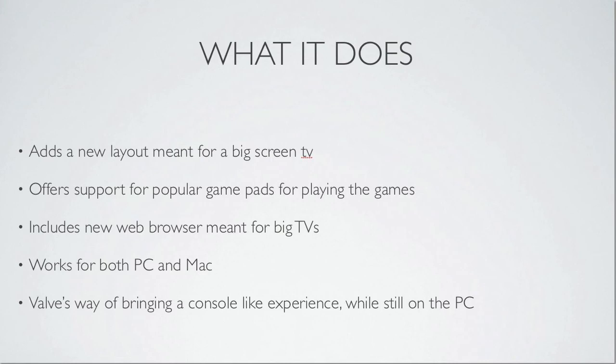This is Valve's way of bringing a console-like experience while still on the PC. They're grabbing a new market and showing that you can really use a PC anywhere, and it should still make them competitive once the Xbox 720 and PlayStation 4 are released. Hope you guys enjoyed this video, I'll see you next time.